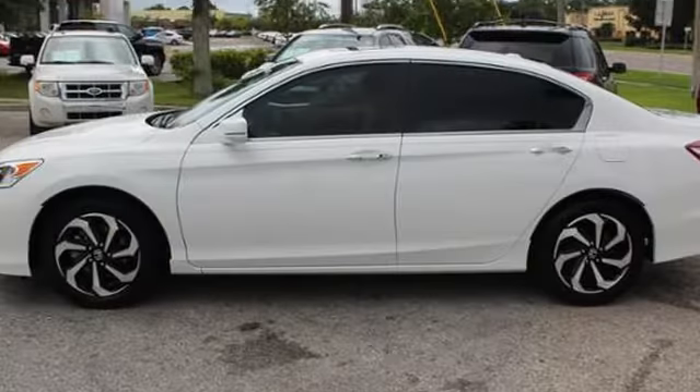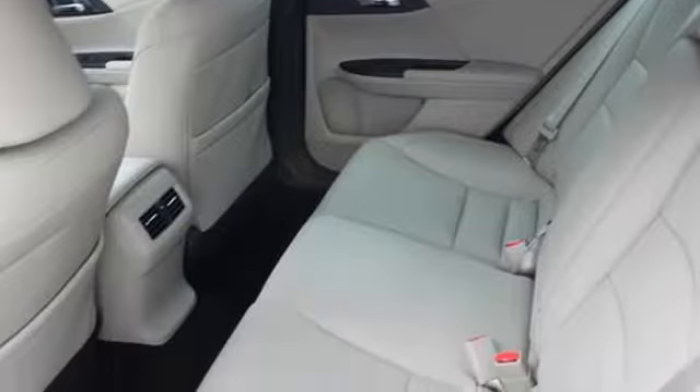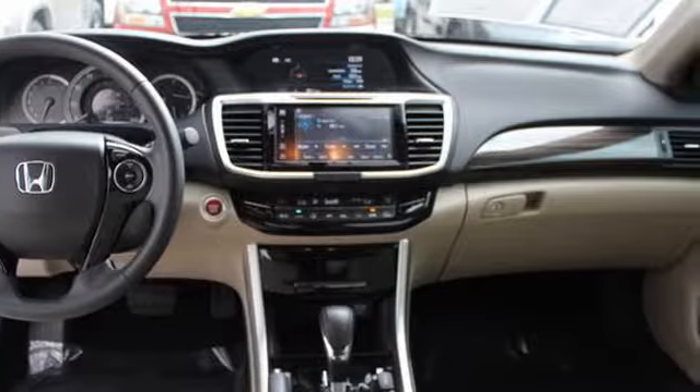All of the following features are included: heated side view mirrors, a low tire pressure indicator, leather seats, fog lamps, an anti-lock braking system, and daytime running headlights.